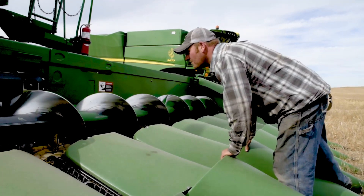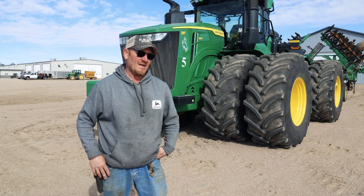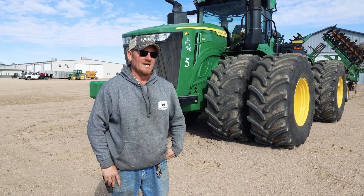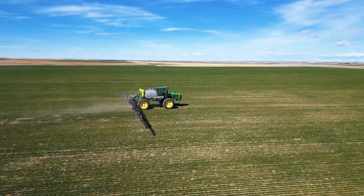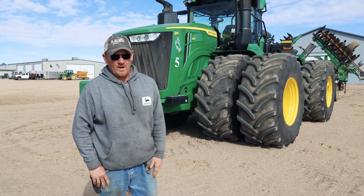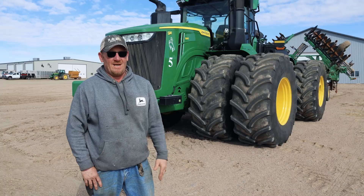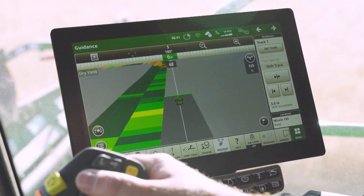Operation Center is a huge deal. Chad, our mechanic and technician, is able to use the remote display access. In my opinion, Op Center has probably been the best thing that's come out that I utilize the most. We're spread out over probably 30 miles in every direction. Used to be whenever anything broke down, I'd go chase a tractor for something simple. Now, with everything showing up on my cell phone, it's so much easier. I can remote display access and walk the guys through setting stuff up.